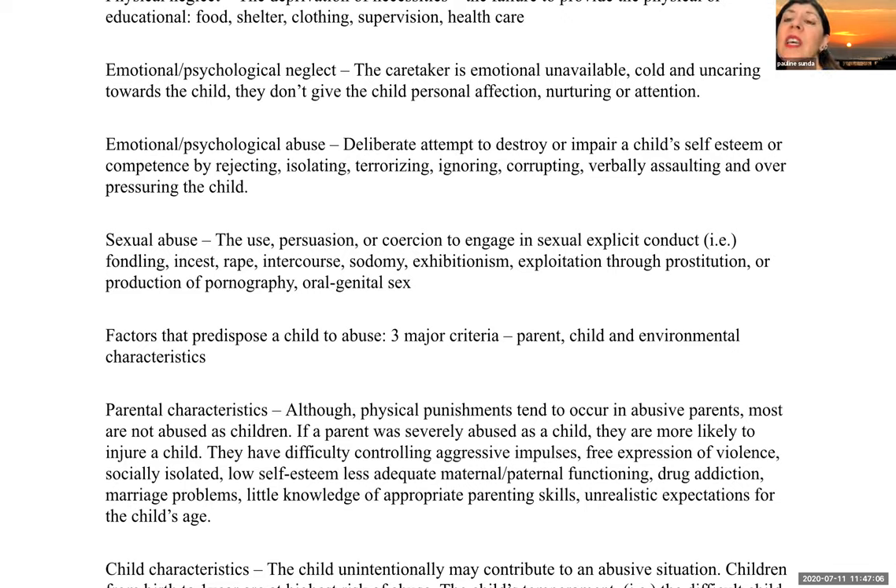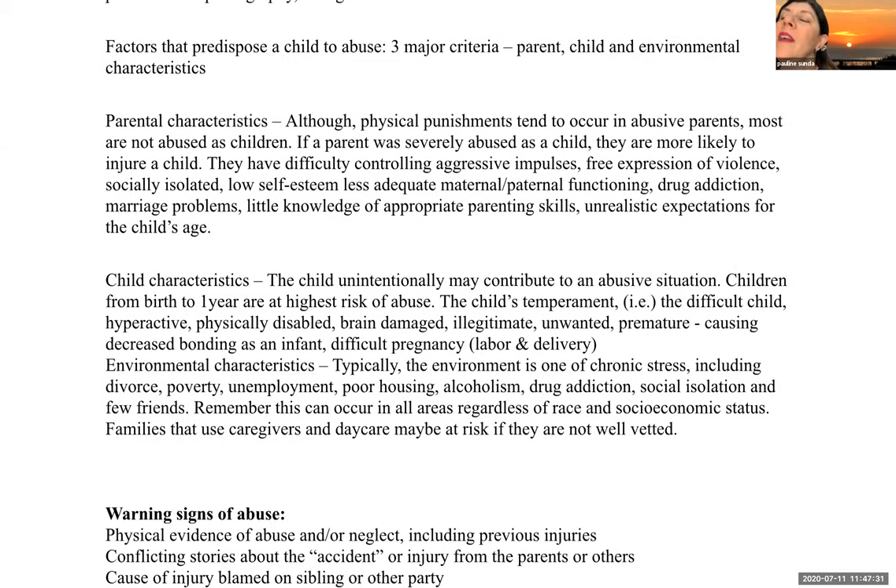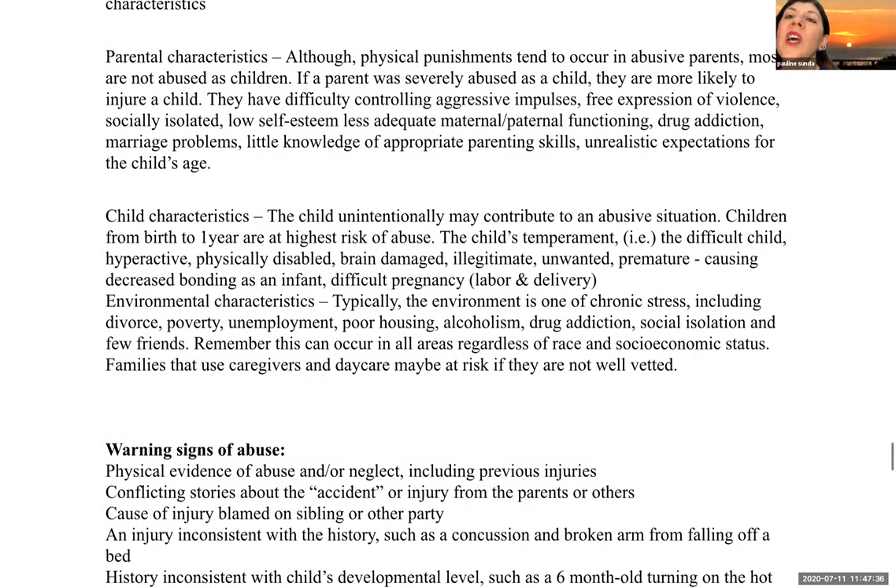Sexual abuse includes the use, persuasion, or coercion to engage in sexually explicit conduct — including but not limited to fondling, incest, rape, intercourse, sodomy, exhibitionism, exploitation through prostitution or production of pornography, and oral-genital sex. Factors that predispose a child to abuse include parent, child, and environmental characteristics. Parental characteristics: although physical punishment tends to occur in abusive parents, many were not abused as children themselves. However, parents who were severely abused as children are more likely to injure their child.